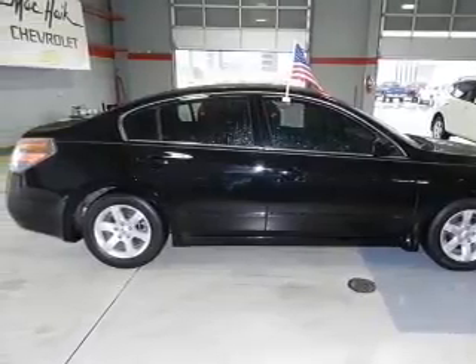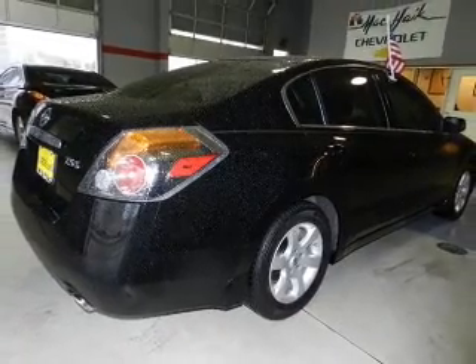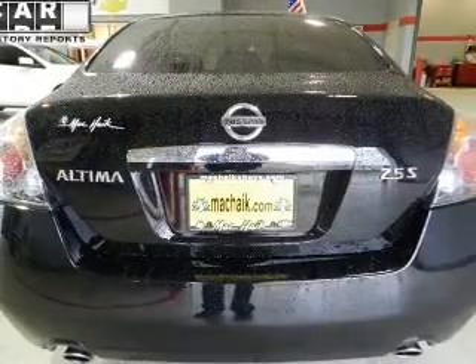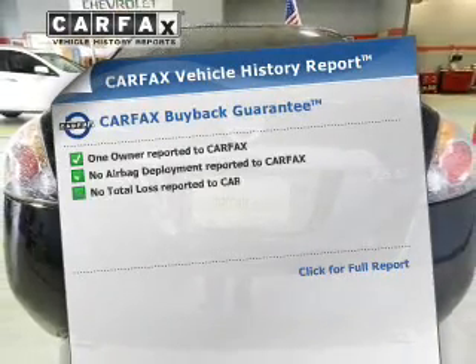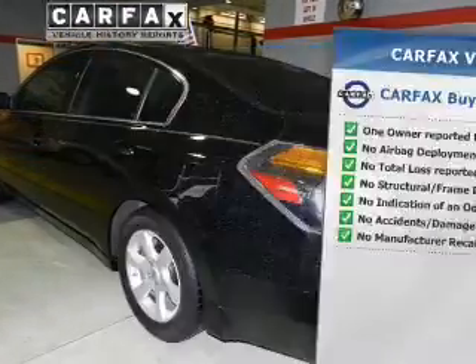With an efficient four-cylinder engine connected to a smooth-shifting transmission, the anti-lock braking system will help deliver you safely to your destination. Know the history on this ride and greatly reduce your buying risk with the included Carfax Vehicle History Report.